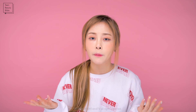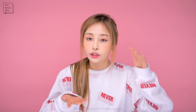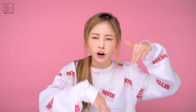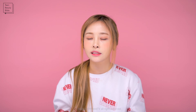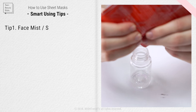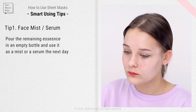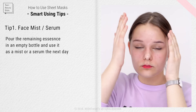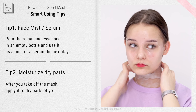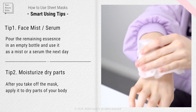A common mistake with sheet masks is storing them vertically. Always lay them flat so the essence is soaked up thoroughly rather than pooling at the bottom. Also check the ideal temperature for storage. When you have leftover serum in the container, pour it into an empty bottle or seal it and put it in the fridge to use as a serum the next day. Or apply the remaining essence on dry parts of your body like your neck, elbows, knees, and legs.